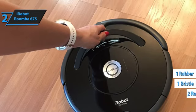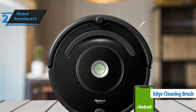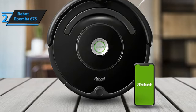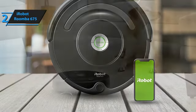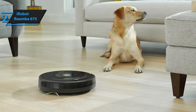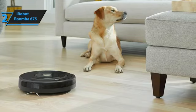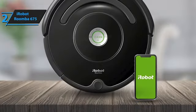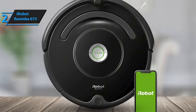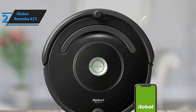Providing a thorough clean. Additionally, the edge-cleaning brush, angled at 27 degrees, ensures dirt is removed from edges and corners. You can connect the Roomba 675 to Wi-Fi to activate cleaning from anywhere through the iRobot Home app. Alternatively, you can manually start the cleaning cycle by pressing the central Clean button or scheduling the cleaning time via the app. The iRobot Roomba 675 combines advanced technology, efficient cleaning, and user-friendly features, making it an excellent choice for budget-conscious consumers seeking a smart cleaning solution.